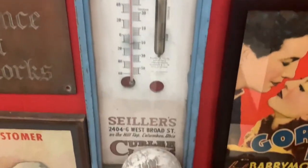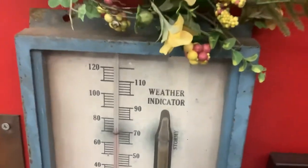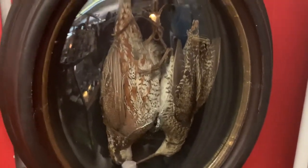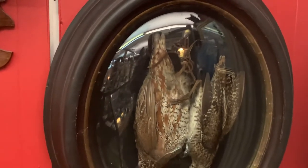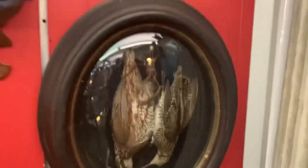And then here is another thermometer — it says weather indicator. Over here is kind of a taxidermy item. I think that one with a long beak is called a woodcock, because I've seen that bird.